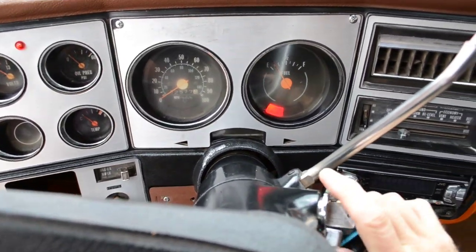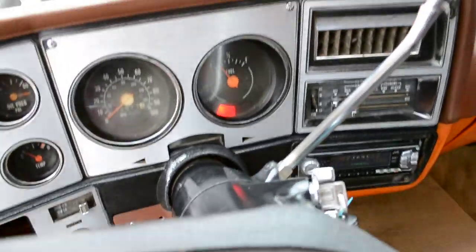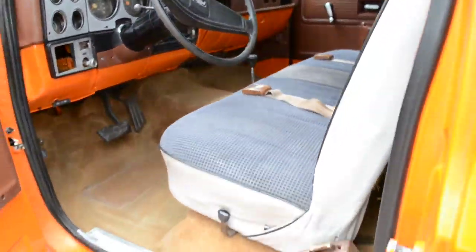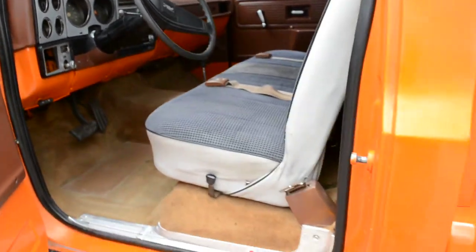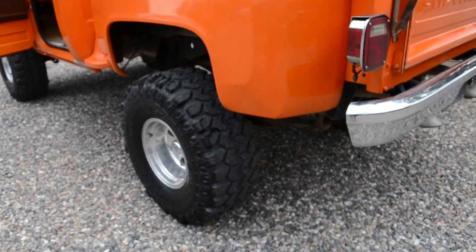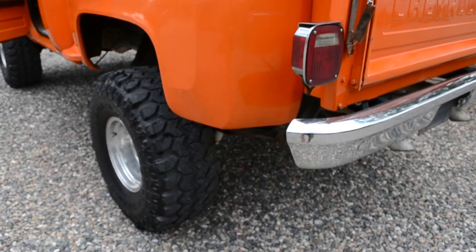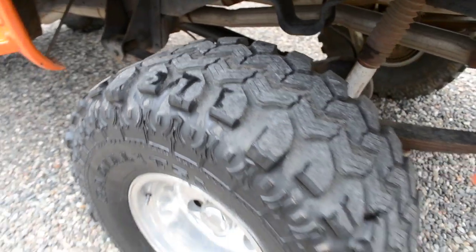Let's go ahead and fire it up so you can hear it. Automatic choke on this thing, got a Holley four-barrel, rebuilt 350 Chevrolet with low miles, automatic transmission with a shift kit, 35-inch Super Swamper tires in great condition — no cracks, no tears, about 80 to 85 percent tread on those things.